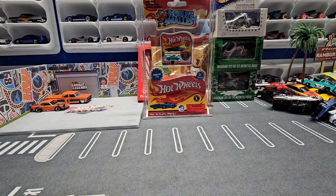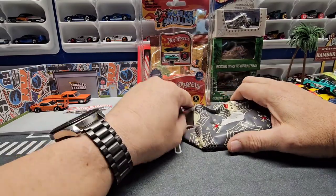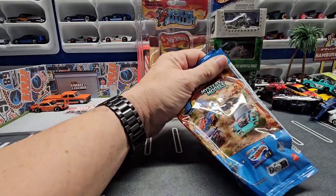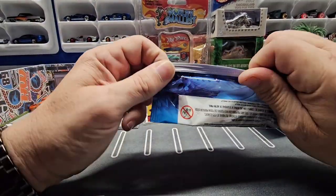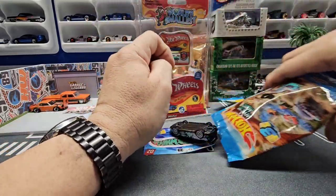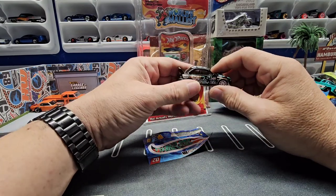All right, got some more stuff in here in bubble wrap — there's like one, two, three, four, five packages. We got two Mystery Machines, so let's take a look. This is number two. You know what, let's just open it up — you know me, I open things. Number two — wow, look at that! That is the Subaru, that is awesome. I sometimes think these mystery models have better graphics than any of the main lines.